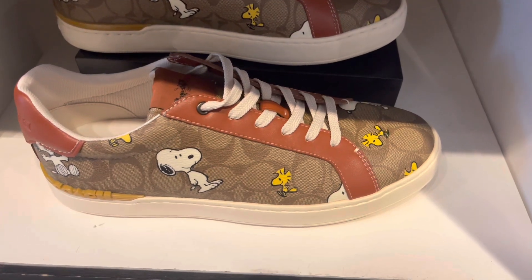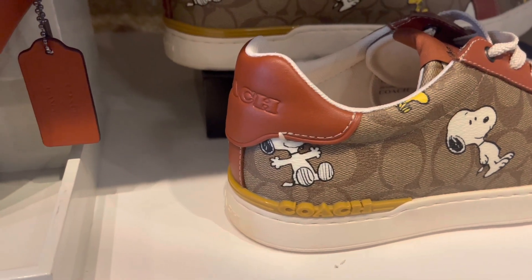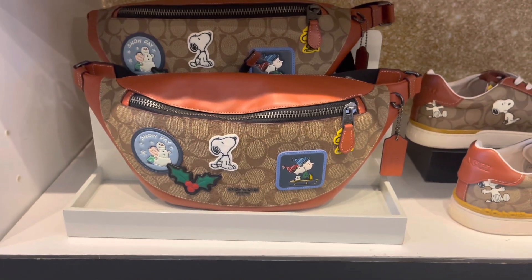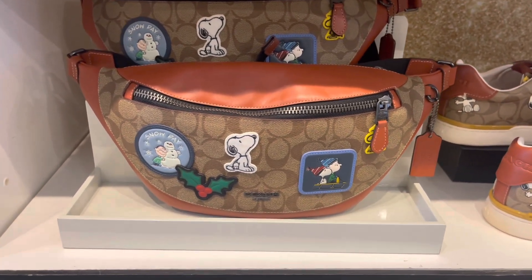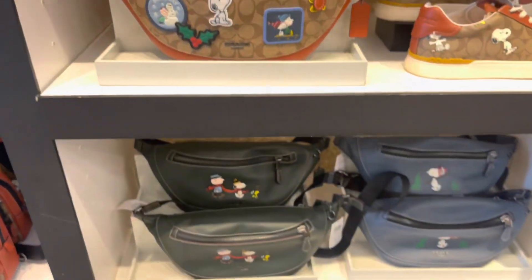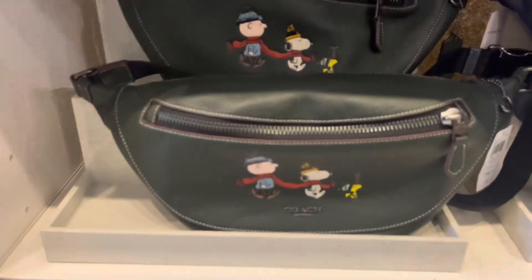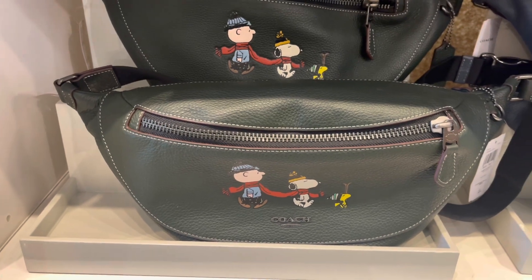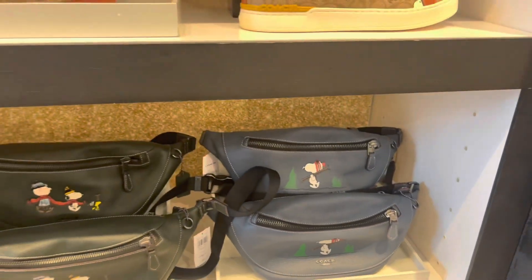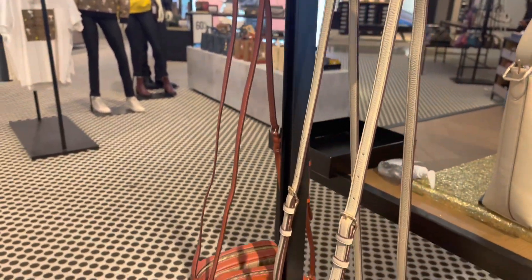We have the tennis shoes right there — I didn't see the high top ones. I have the Snoopy tennis shoes; I'd love to see someone out in public wear these because I've never seen it. Coach shoes were really hot back in the day. And we have this fanny pack — this is a big fanny pack, it can go across your chest and cover everything. I do see a lot of men and women wearing it across the chest. These are large as well — let me give you all a close-up so you can see the design. Really nice.